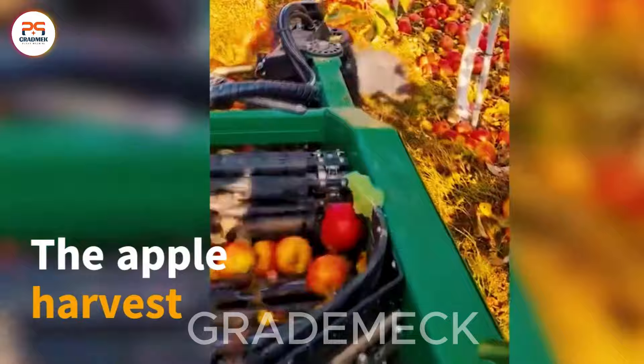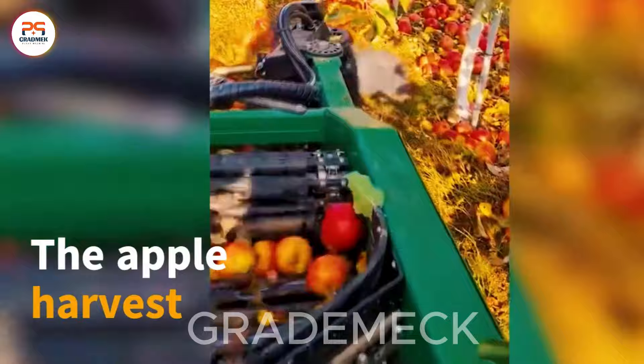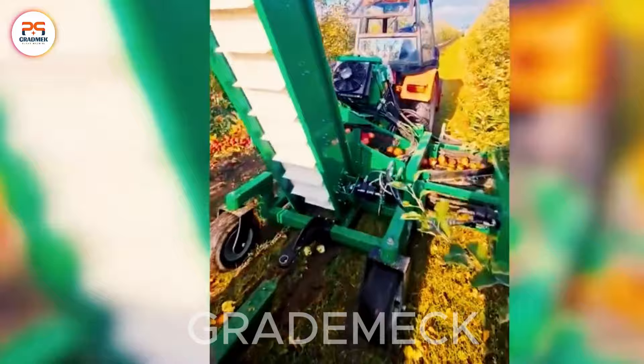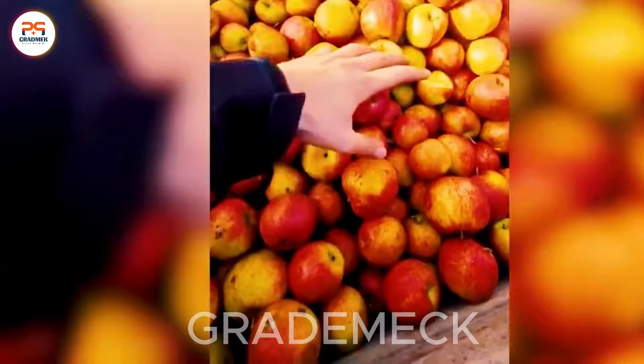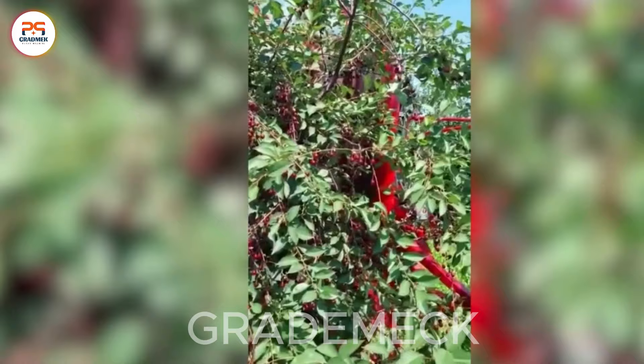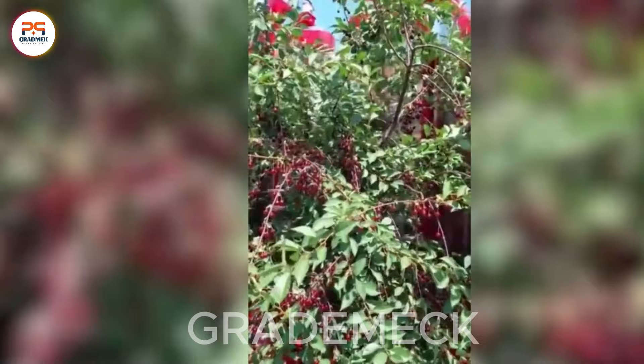Beneath the lush green canopy of the apple orchard, a mesmerizing dance unfolds, a symphony of efficiency orchestrated by cutting-edge machinery. Specialized marvels gracefully weave through the rows, deftly plucking ripe apples nestled beneath the branches. It's not just a harvest — it's a technological ballet, a testament to the marriage of modern agricultural prowess and the seamless embrace of innovation in the apple-picking process. This mechanized spectacle not only symbolizes the evolution of farming, but also paints a vivid canvas where technology and tradition converge in perfect harmony.